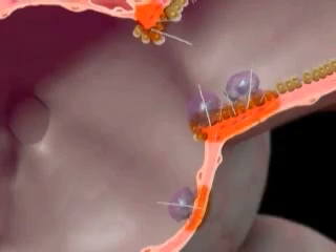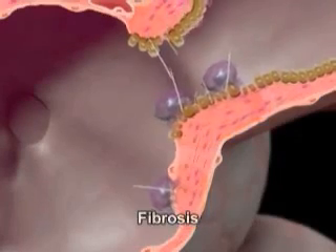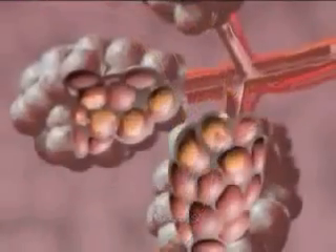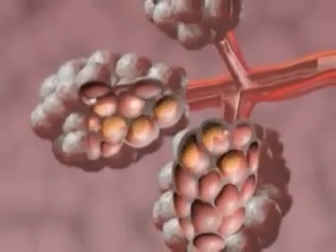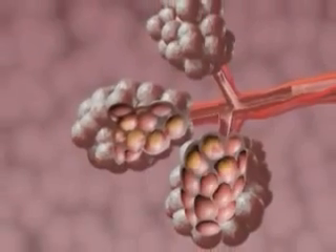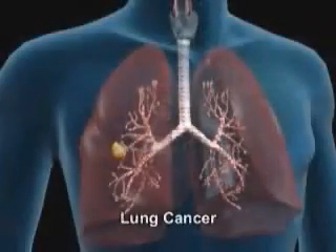If the inflammation and consequent damage persist over a long period, the result is that the lung becomes fibrotic — that is, it hardens and loses elasticity. And if damage to the lung tissue continues over a long period, so that the DNA of the cells lining the interior of the bronchi and the pulmonary alveoli is damaged, lung cancer eventually develops.